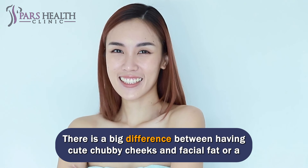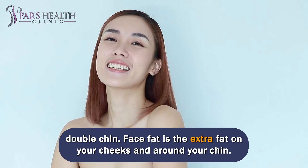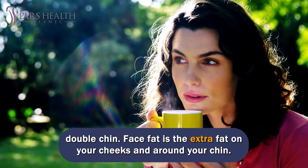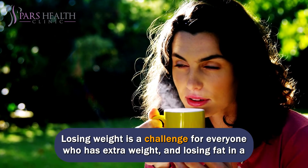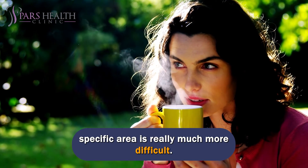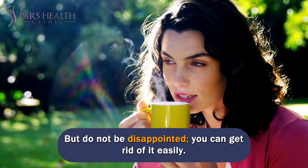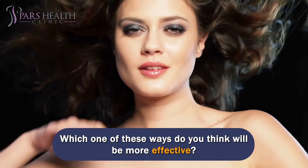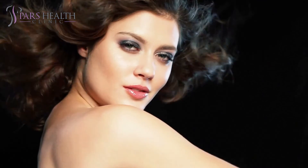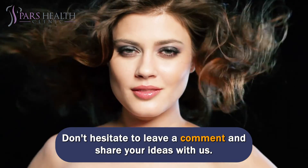There is a big difference between having cute chubby cheeks and facial fat or a double chin. Face fat is the extra fat on your cheeks and around your chin. Losing weight is a challenge for everyone who has extra weight, and losing fat in a specific area is really much more difficult. But do not be disappointed — you can get rid of it easily. Do you want to get rid of your face fat? Which one of these ways do you think will be more effective? Don't hesitate to leave a comment and share your ideas with us.